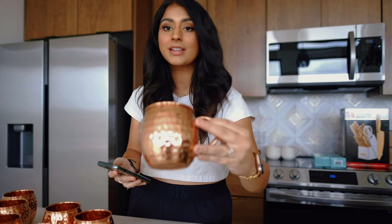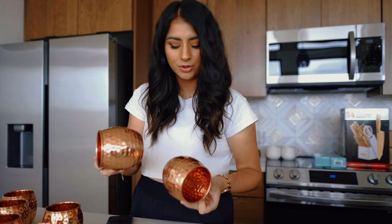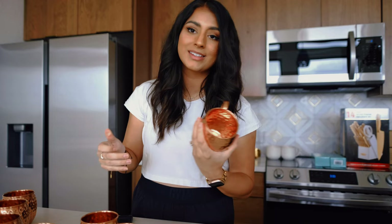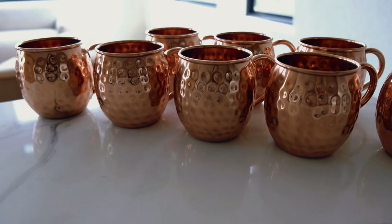Next I got these Kitchen Science Moscow Mule copper cups, which came in a set of eight. They look really good — not scratched or beat up at all. A lot of our guests are going to love these. They were $48.97 for the set of eight; you can also get a set of six for $37.97. They might be a little overpriced — you could check Walmart — but I typically get a better deal on Amazon, so shop around if you're really looking.